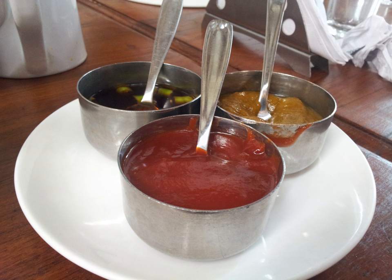Warishita is a Japanese sauce consisting of salt, sugar, and soy sauce, used, for example, in preparing sukiyaki.